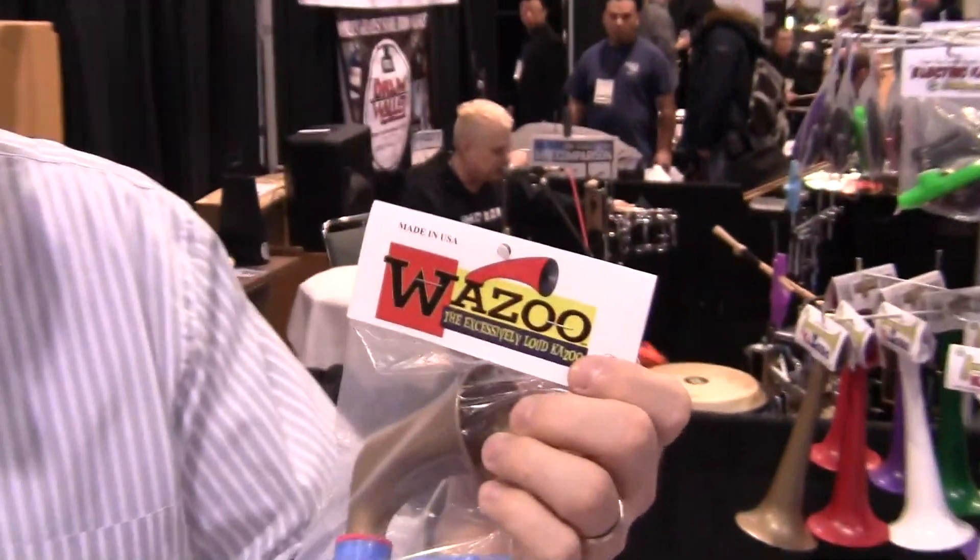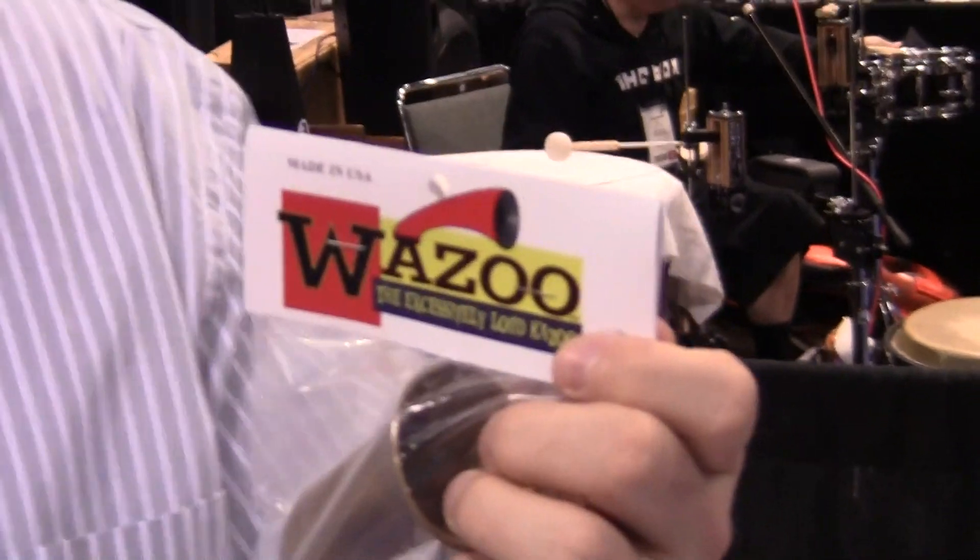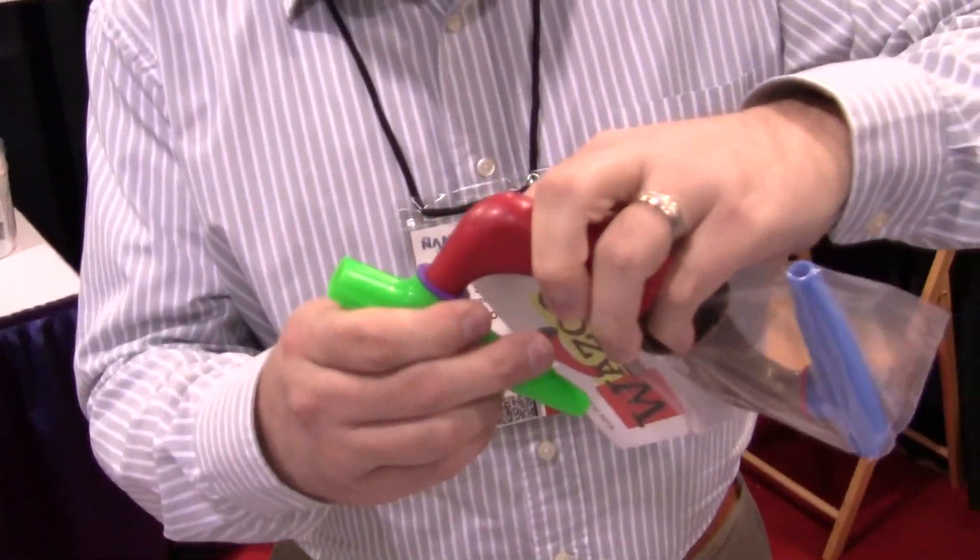This is our Wasu. It's been out for a couple of years now. This whole thing is 100% made in the USA. It is one of the loudest kazoos on hand. The horn goes right into the top of our kazoo.